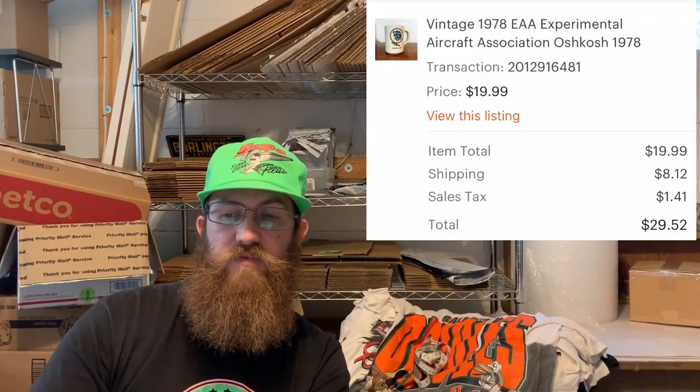Airline stuff is definitely super popular. This was a vintage 1978 EAA — Experimental Aircraft Association — Oshkosh dated mug, and the buyer was all in for $29.52.